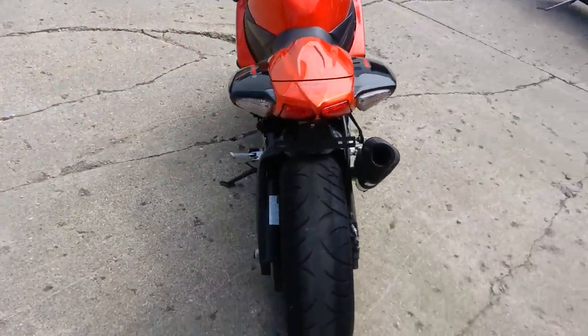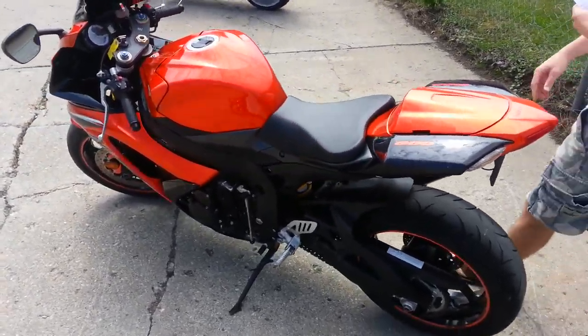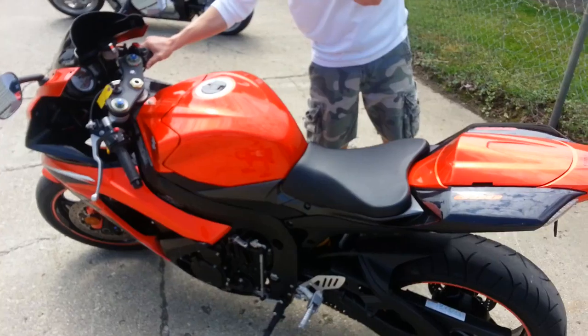Tear up the streets on this Gixxer 600 for only $79.99. There he is.